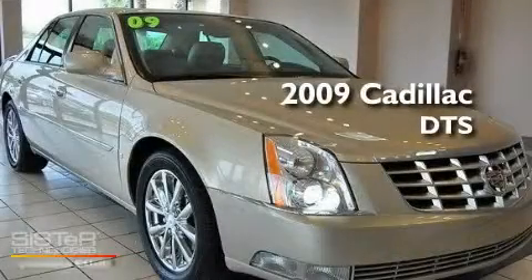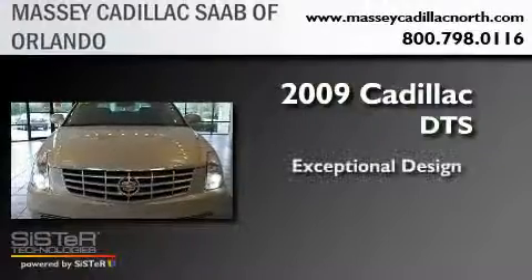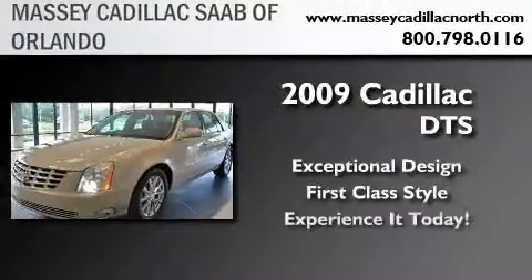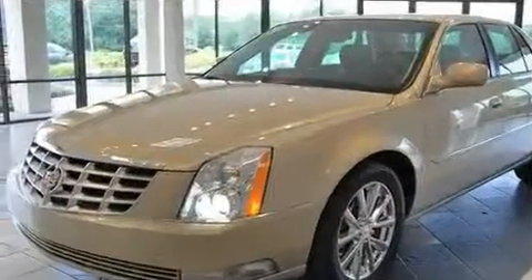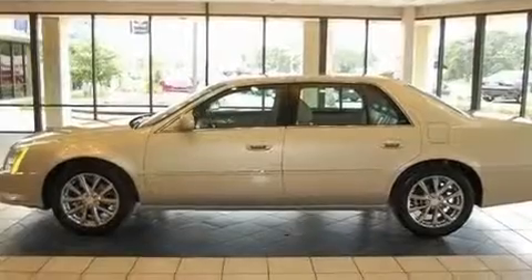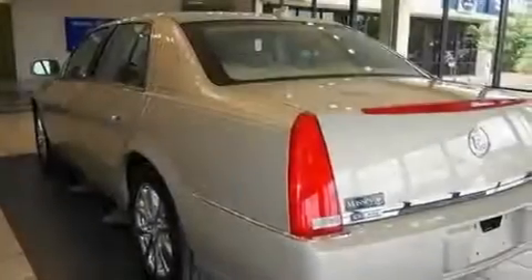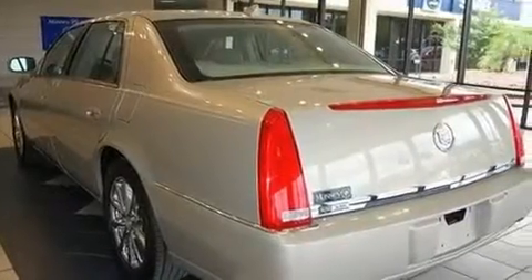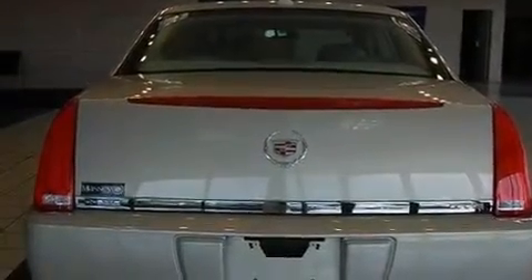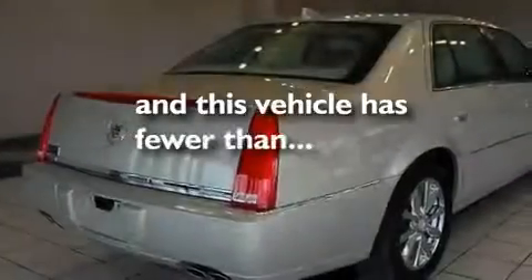This is a certified pre-owned 2009 Cadillac DTS. Its top features include dual power seats, air conditioning with automatic climate control, cruise control, a CD player, a leather wrapped steering wheel, a passenger side vanity mirror, a security system, a traction control system, and an auto dimming rear view mirror. This vehicle has fewer than 23,000 miles on the odometer.